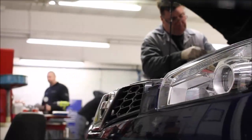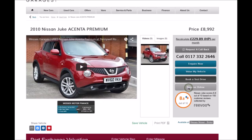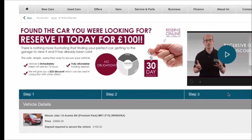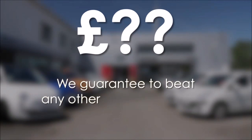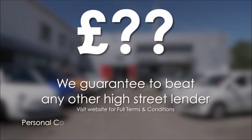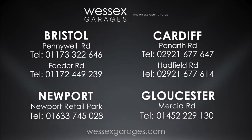Every Wessex Garages used car receives a vehicle health check from our qualified technicians. Reserve online today and you'll receive a £25 discount. If you're looking for options to fund your purchase, remember we guarantee to beat any bank or high street lender. For further details or to book a test drive call your local Wessex Garages sales team or click the link to our website for a choice of over 600 used cars.